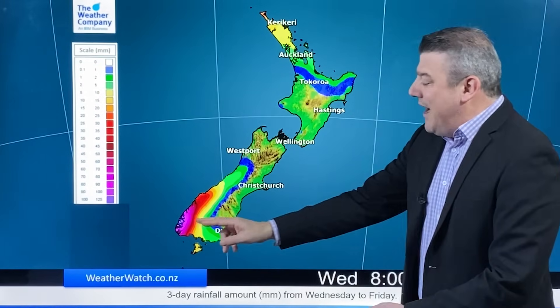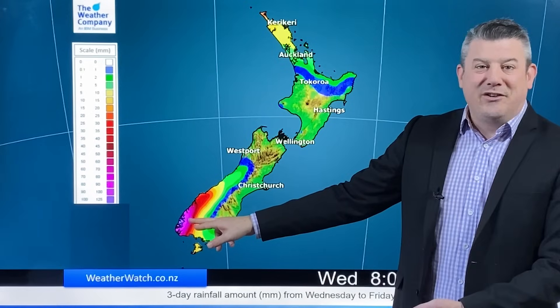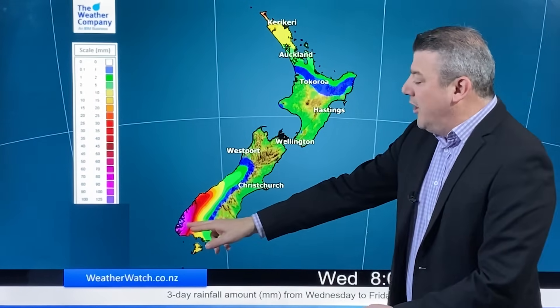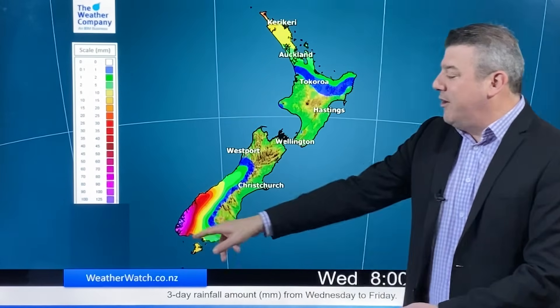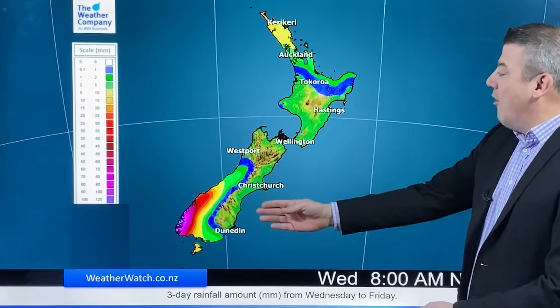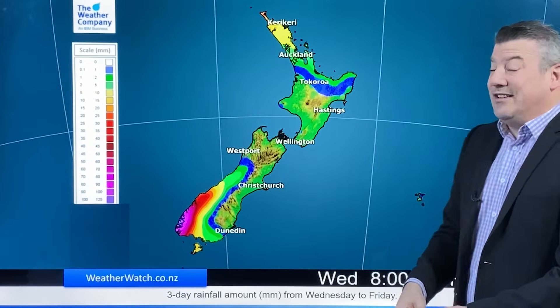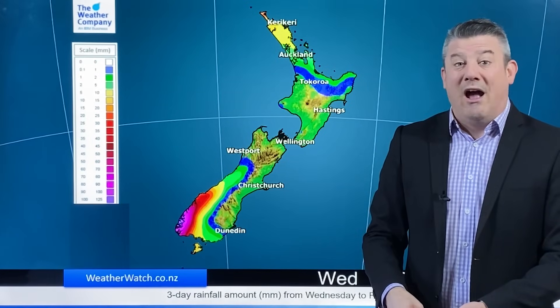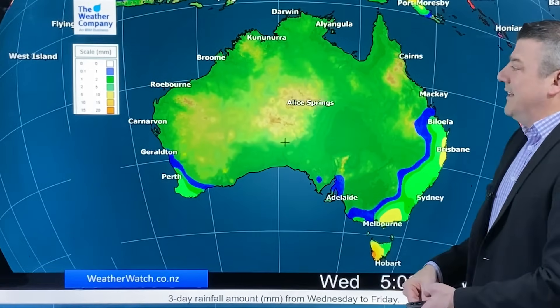There are a few showers on the way for the next few days — not much for the North Island — but normal rain is returning to Fiordland. The west coast has actually been a little bit drier than usual lately, so around 125 millimeters coming in for Fiordland. Just a few showers elsewhere; in fact, mostly dry if you're in the east, with some eastern areas getting a little too dry now, believe it or not.